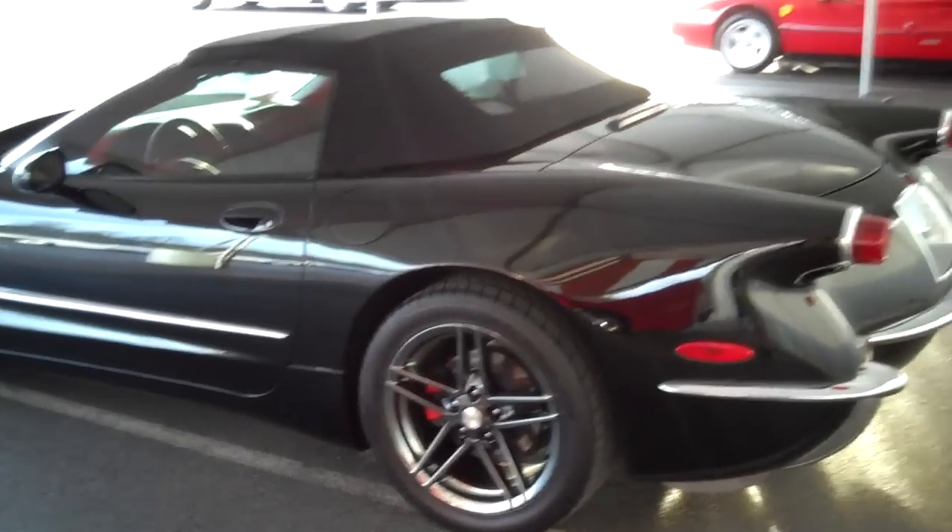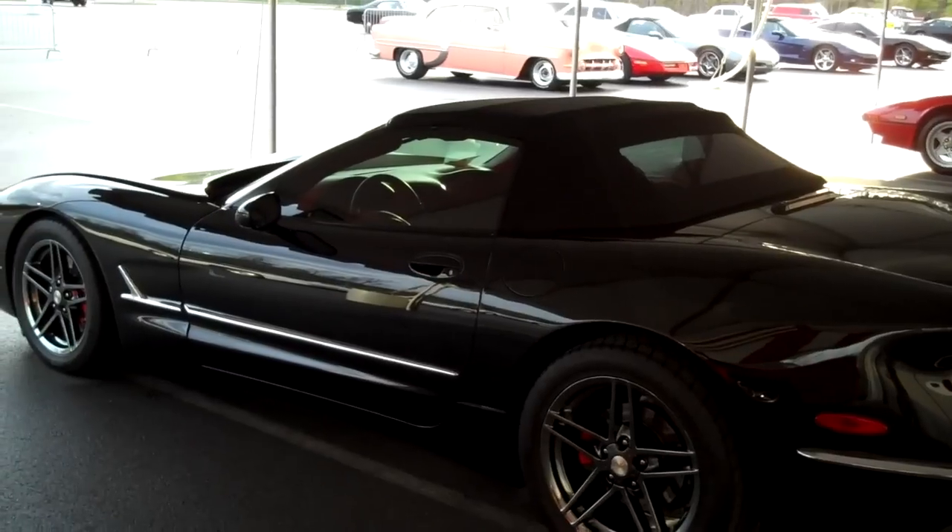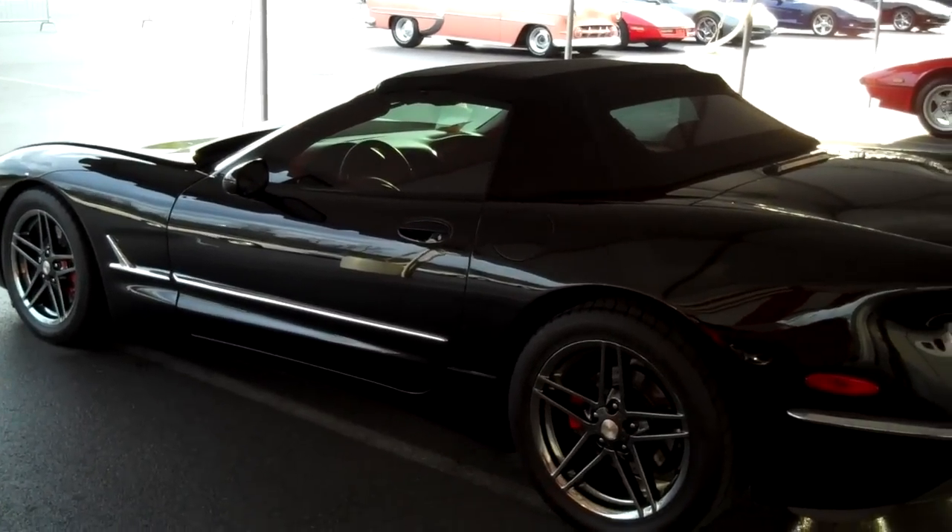The coolest thing about this car to me is the black chrome wheels — can you believe it? I'm crazy about black chrome wheels and this one's got them. How cool is that? Red interior, windows are tinted so it's hard to see inside. There are only 200 of these in the world and they were made by General Motors.